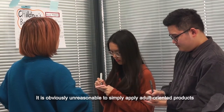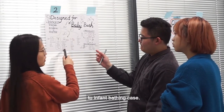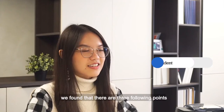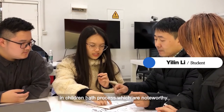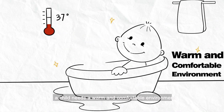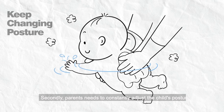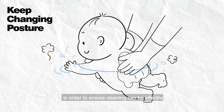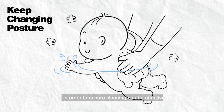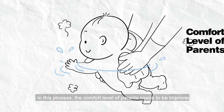It is overwhelmingly unreasonable to simply apply adult-oriented products to infant bathing. Through user research, we found three following points in children's bath routines which are noteworthy. First of all, a child needs a warm and comfortable environment. The room temperature should be appropriate and the water temperature should be around 37 degrees. Secondly, parents need to constantly adjust the child's posture in order to ensure cleaning can be effective. In this process, the comfort level of parents needs to be improved.